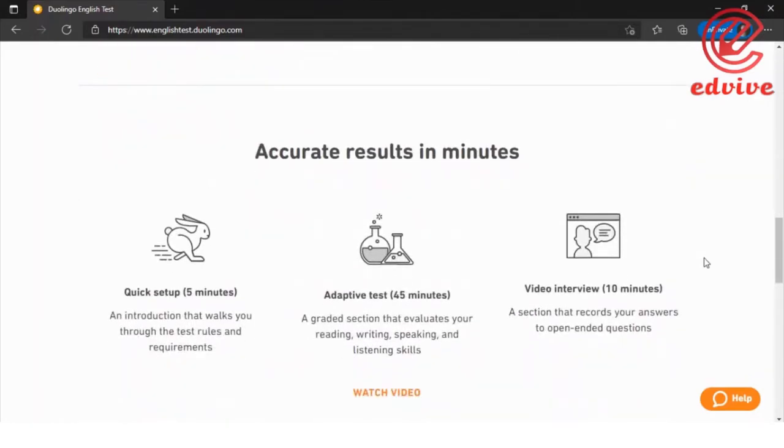When you start the actual test — not the mock or preparation test — you will first see a quick 5-minute setup. This covers the introduction, requirements, your PC or desktop, lighting, camera angles, and everything needed to get started.